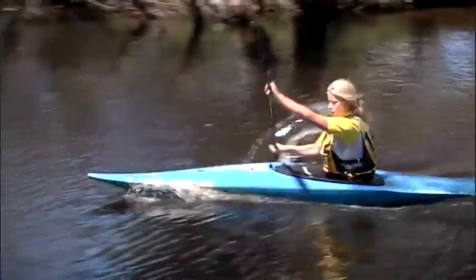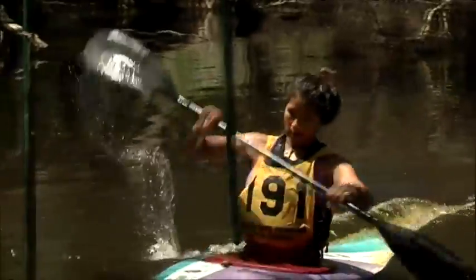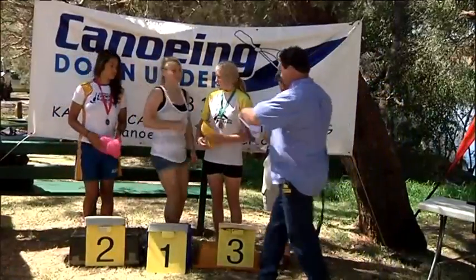Start and finish judges record the times and a compiling team enters the penalties into a computer to produce the final results. Time of one thirteen point eighty five. Clean.